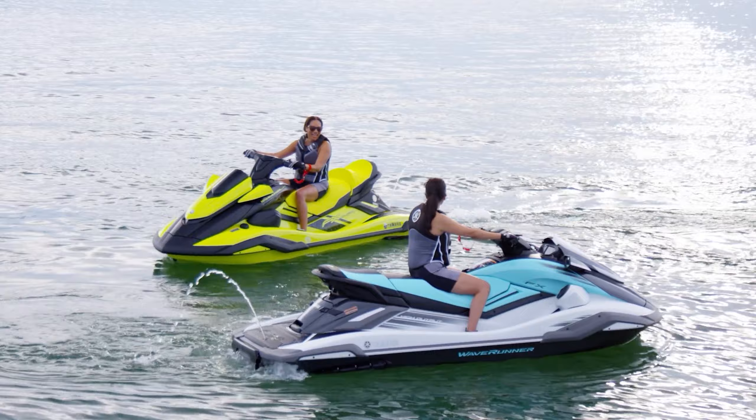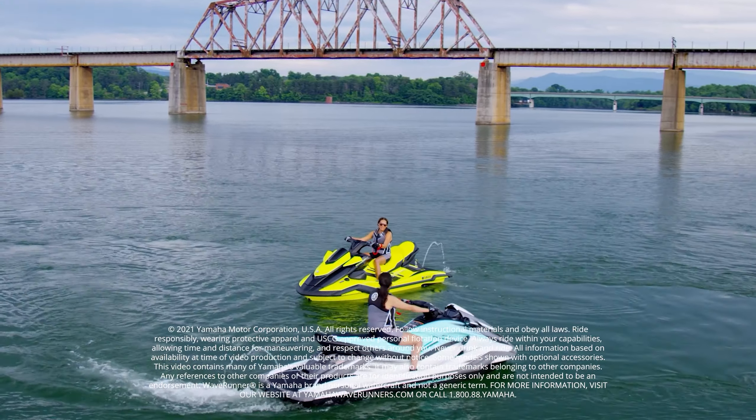That's our walkthrough of the 2022 Yamaha FX series. Thank you for watching!